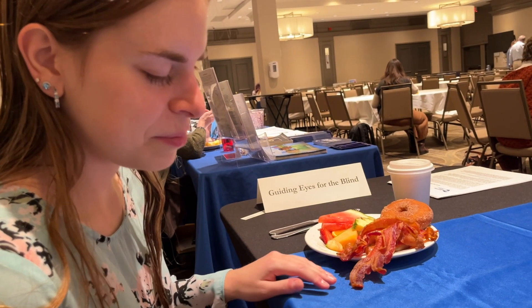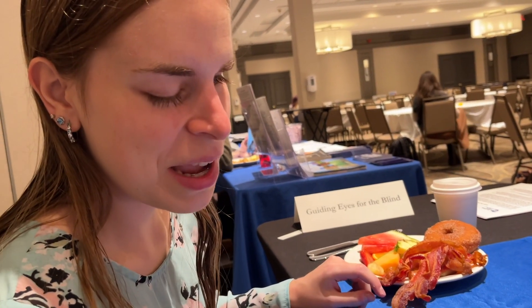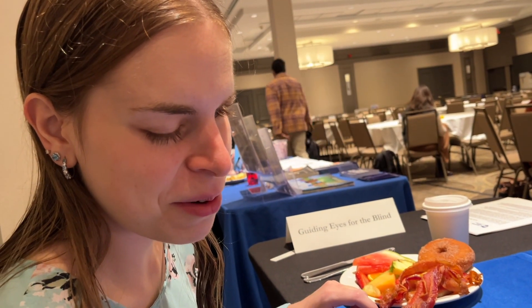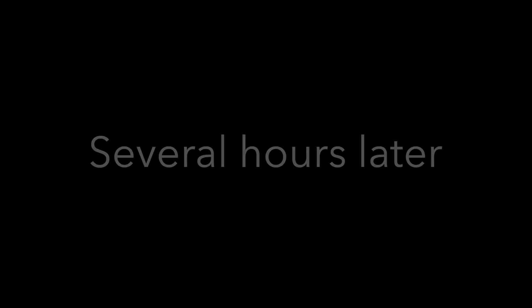Breakfast of outreach champions served on an exhibit table: bacon, sausage, potatoes, an apple cider donut, fruit, and most importantly, coffee. Several hours later, the conference is done for the day — packing up, going to dinner, heading out tomorrow.